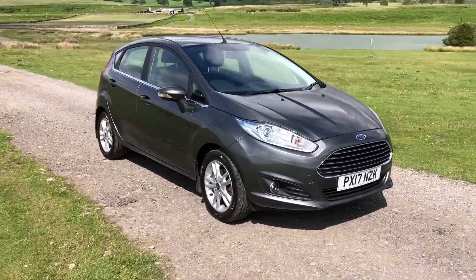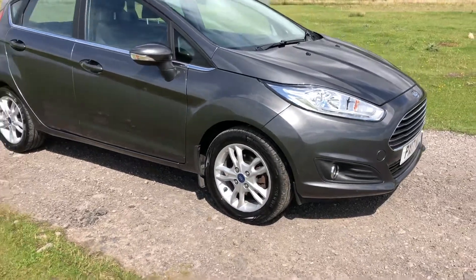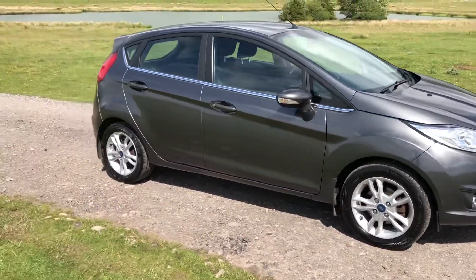Finished in a stunning magnetic grey with front fog lights there, we have the 15-inch 5 double-spoke alloy wheels including front and rear mud flaps.